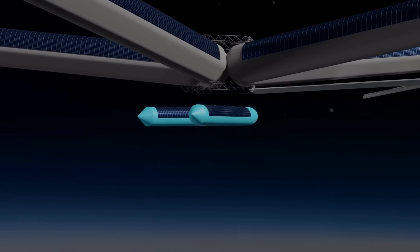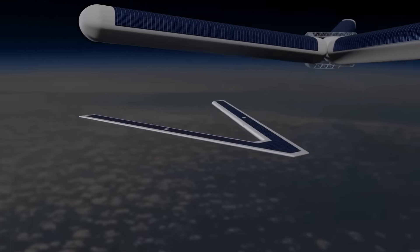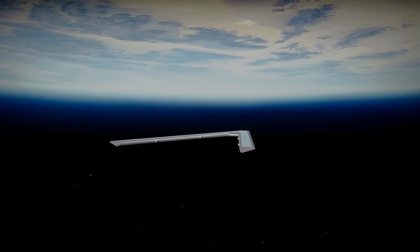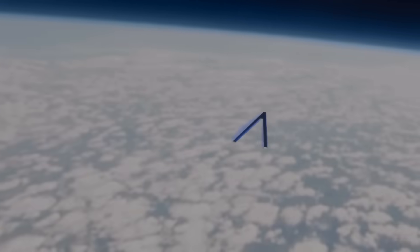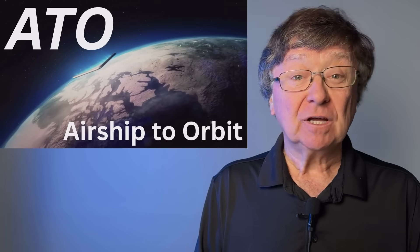What if we used the atmosphere instead of fighting it? An incredible new way to get to space. This is ATO, Airship to Orbit, and we've already started. Everybody knows you need a rocket to get to space — there's no other way, right? But what if there was? Hey, JP here. This is about using the atmosphere instead of fighting it to reach space. This is ATO, Airship to Orbit.